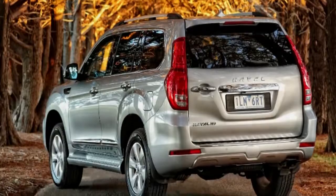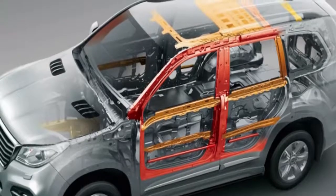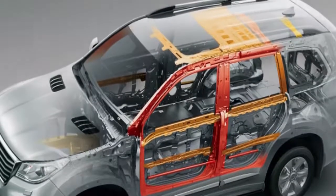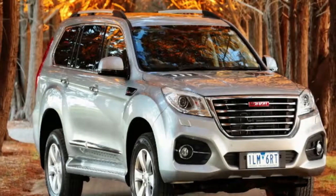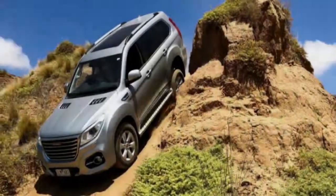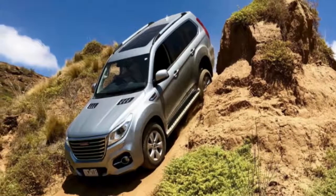Those outputs compare to a Kia Sorento 3.5 V6's 206 kW / 336 Nm, and while there's no big slab of diesel torque, Haval still achieved a 2,500 kg braked trailer tow rating. We also matched its fuel use claim of 10.9 litres/100 km, 10% higher than a Jeep Grand Cherokee 3.6's.